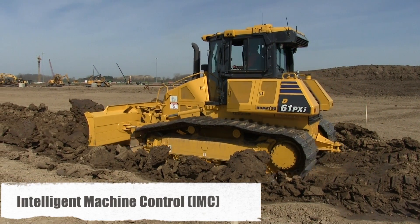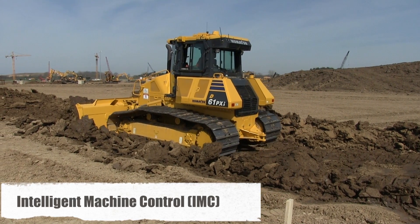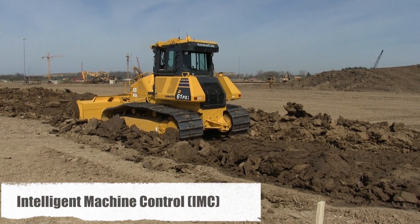The focus of the Local 150 evaluation was the unit's Intelligent Machine Control system, or IMC, which Komatsu introduced on the D61 in 2013 and is now available on six of the company's dozers.